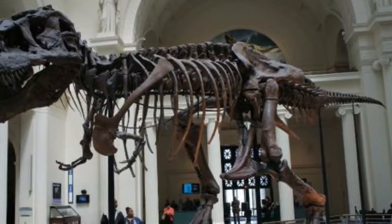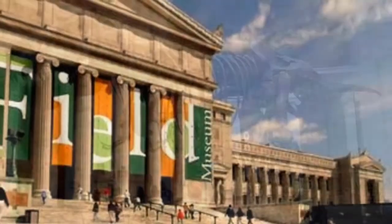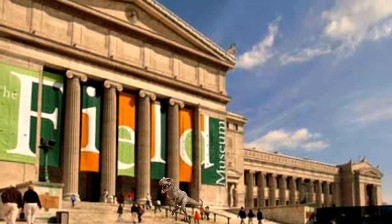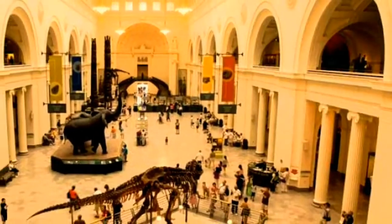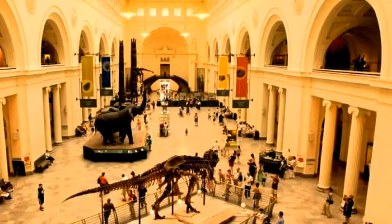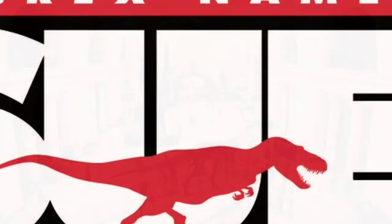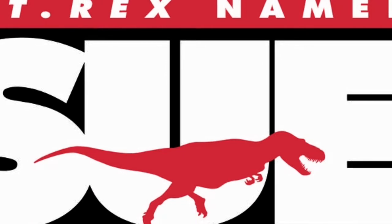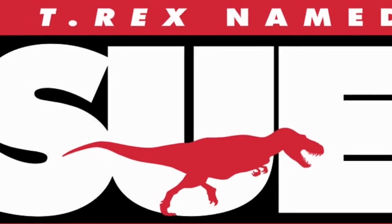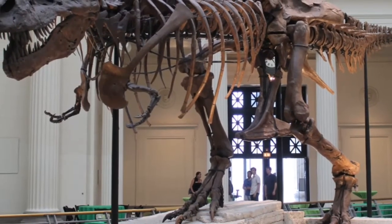The year 2018 will mark the 125th anniversary of the Field Museum, and that is why museum officials are transforming the Stanley Field Hall. Sue is the largest, most complete and best preserved Tyrannosaurus Rex skeleton ever found, and is named after the paleontologist who discovered her in the 1990s in South Dakota. After Sue was brought to the Field Museum in 2000, she was reconstructed with about 90% of her bones intact.